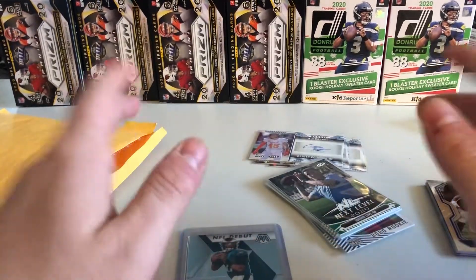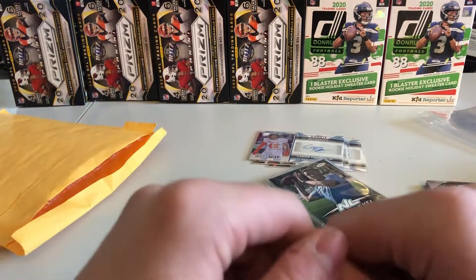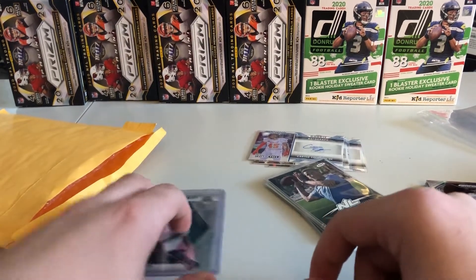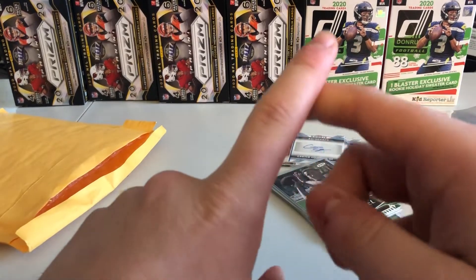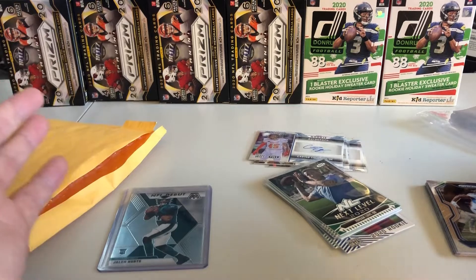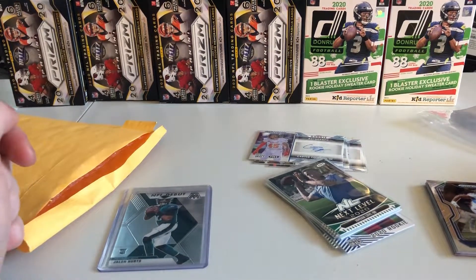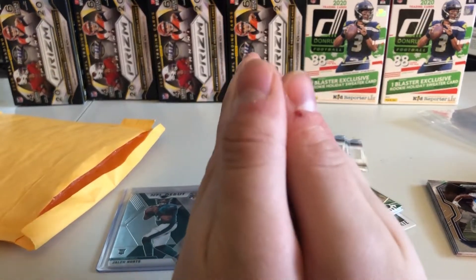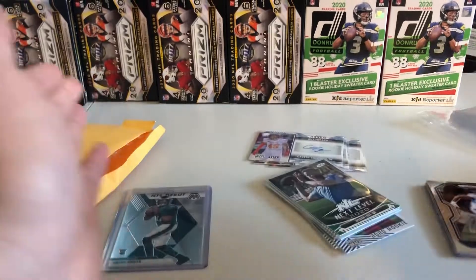This is all going to be going out to one lucky winner. So if you guys want to know how you can enter in, a couple different ways. First off, we're going to need you to subscribe. This is all about the subscribers and this is the reason why we're doing this giveaway in the first place. So to anyone who hasn't already, please subscribe — that'll get you entered in and hopefully you'll enjoy the content that we pump out from here on out.